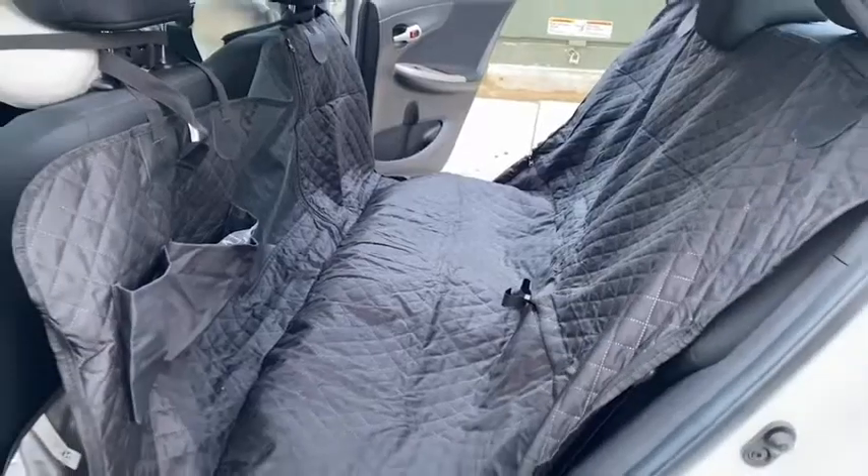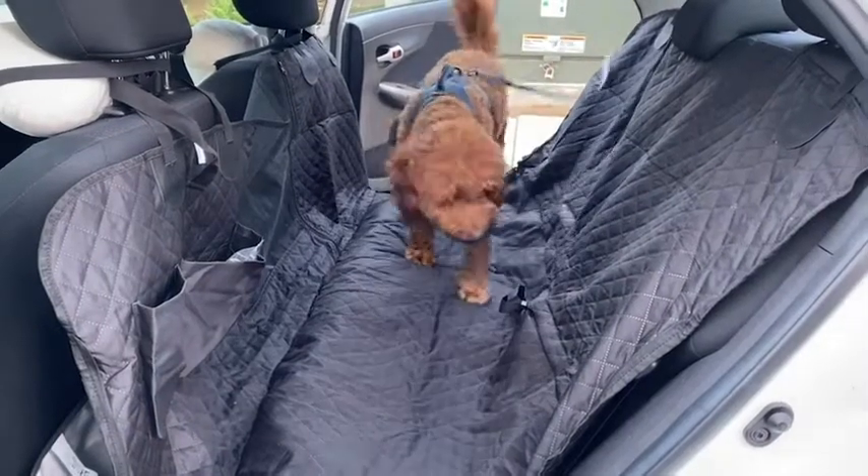Hey, it's Lisa and Mr. Cookie with WTI, and we want to tell you about this car seat cover from Bailage. This is the standard size, and this is what it looks like on a Toyota Corolla.